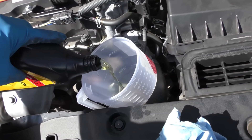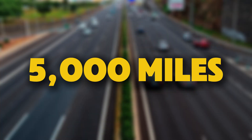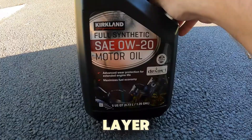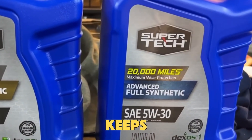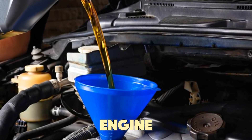Thinner oils depend more on these additives, which wear out faster. After 5,000 miles, most 0W20 oils lose about 40% of their protective ZDDP layer, while 5W30 keeps most of it. In simple words, thinner oil wears out faster, and so does your engine.